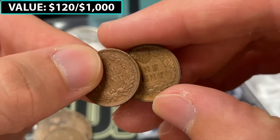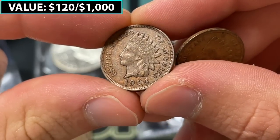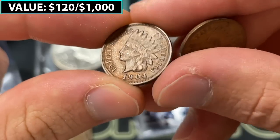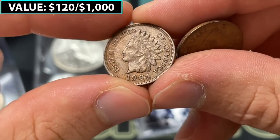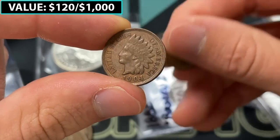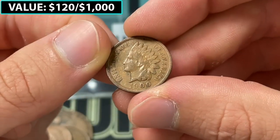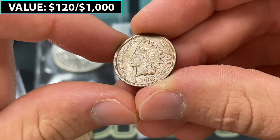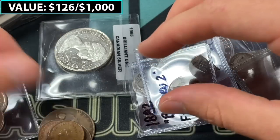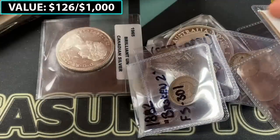And then we've got two Indian head cents. These actually look like they're in decent condition. Let's see — 1904. I think there might be a repunched date where the four extends north, but I don't see it clearly. It's like a full Liberty coin — really nice, probably like $5 or so in value. Similar situation on the 1900, which is maybe a little more worn. Another cool four coins to add to what we've found so far.